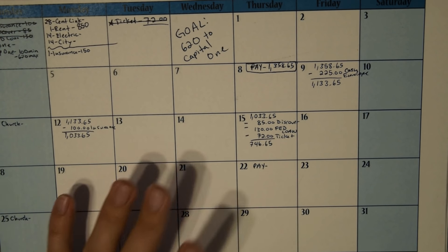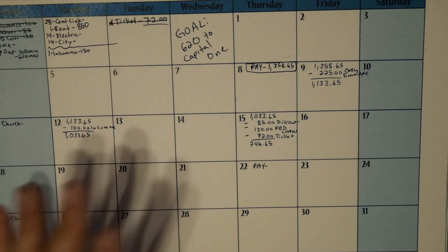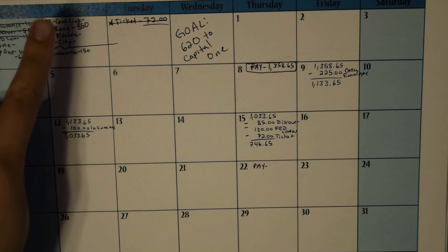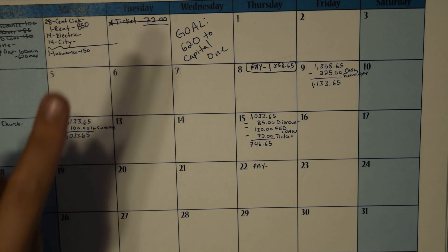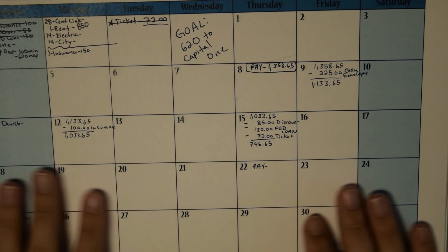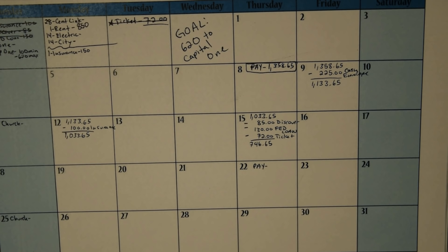I am bringing you my March 2018 mid-month budget update. Unfortunately I do not have many of the other bills in yet because I usually get them later around the 20th or 21st of the month, so I'm still waiting on my phone bill, the CenturyLink, the electric, and the city bill.